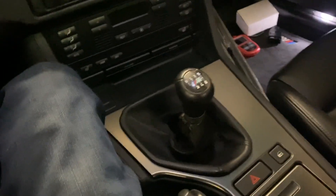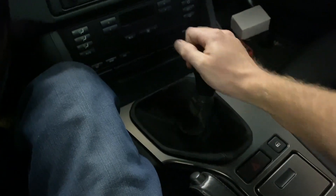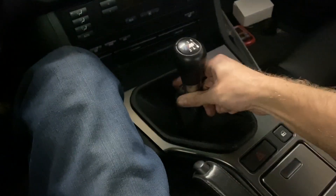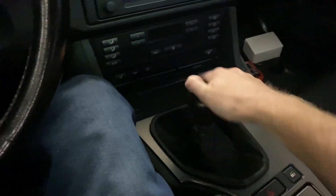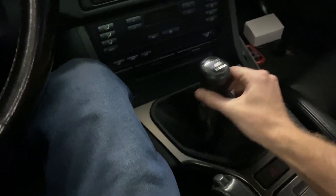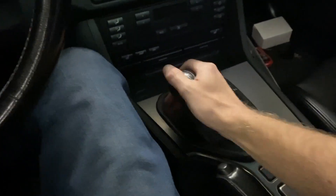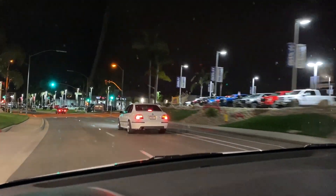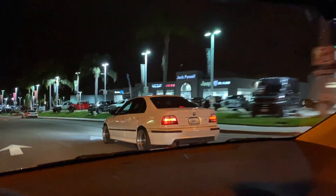This is also the Z3 shifter in here, so it's about half a Guinness short compared to the 545i, which pretty much just means it's really hard to get in gear when it's cold. And of course it's BMW, so it still has loads of play even with fresh bushings.